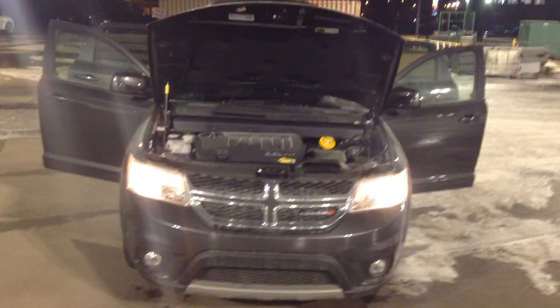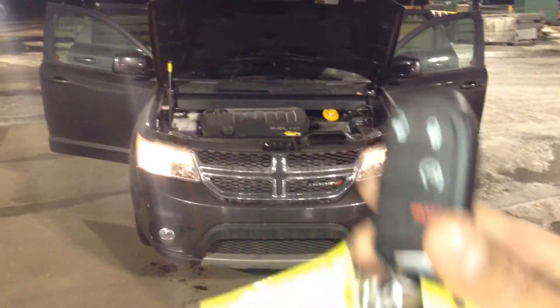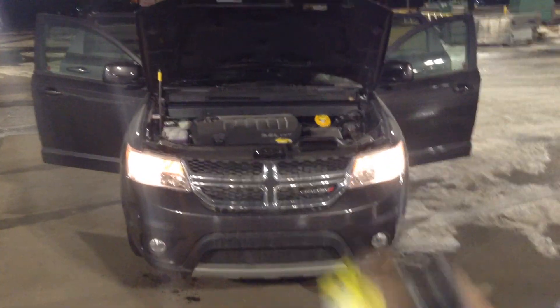Hey Matthew, it's Nick here with Lunderry Dodge. Here's a 2015 brand new Dodge Journey. It has keyless entry with remote start and panic. It has a 3.6 litre V6 engine.